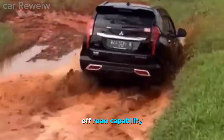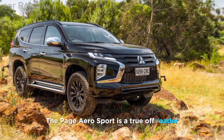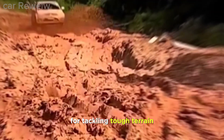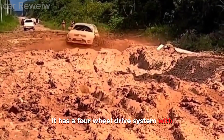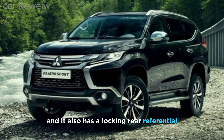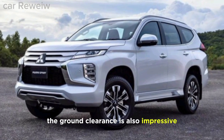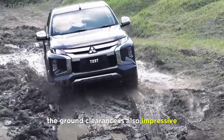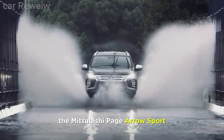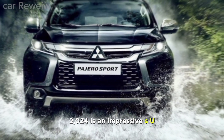Off-road capability: The Pajero Sport is a true off-roader, with a number of features that make it perfect for tackling tough terrain. It has a four-wheel drive system with various drive modes, a locking rear differential, and impressive ground clearance of 225 millimeters.